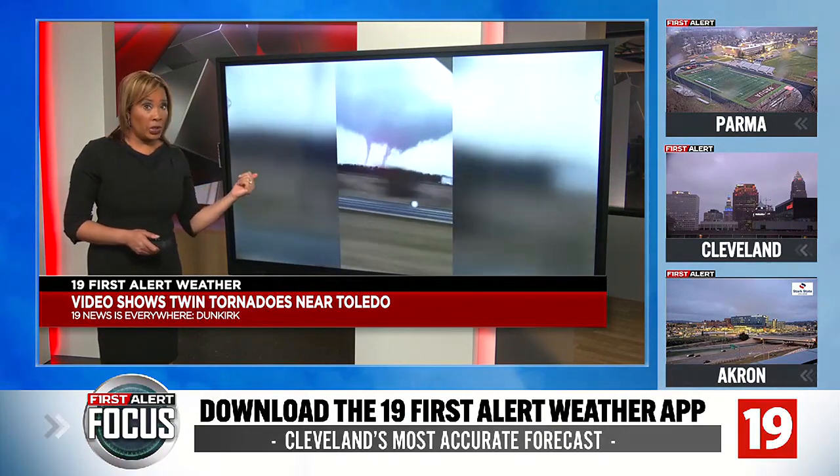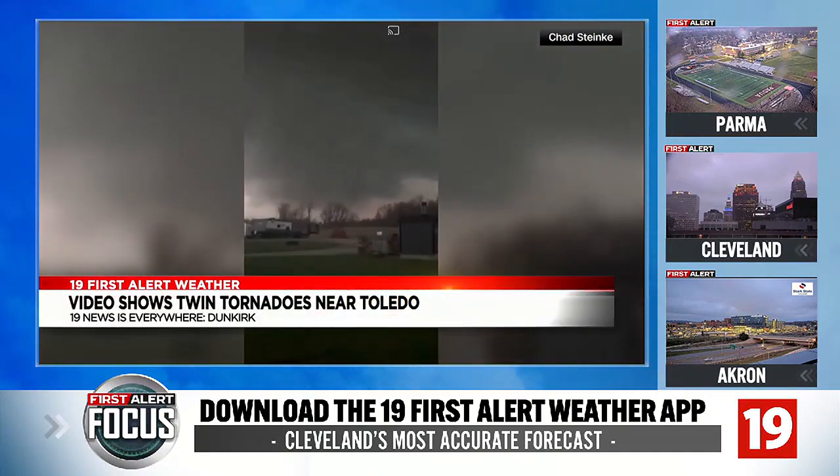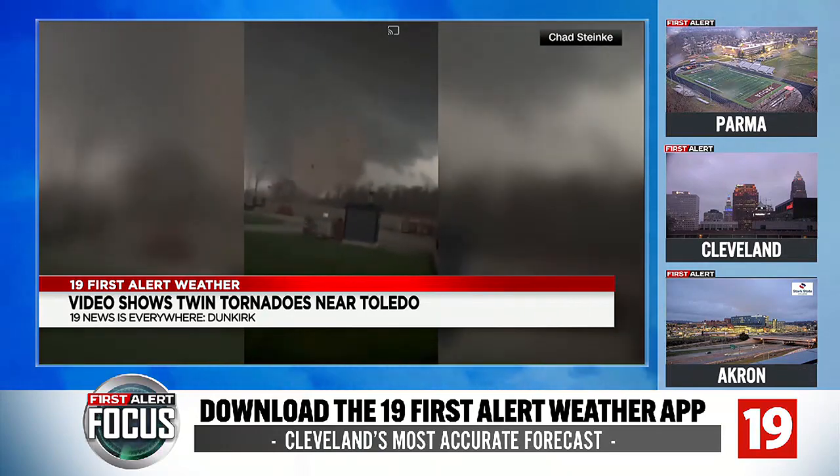Crews are still really looking into this damage there. This is a different angle when things take a turn — something you rarely see. This is a horizontal tornado.